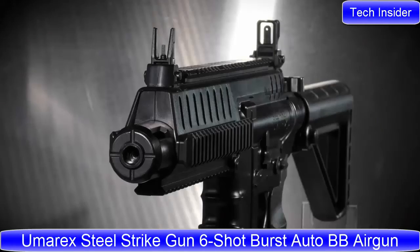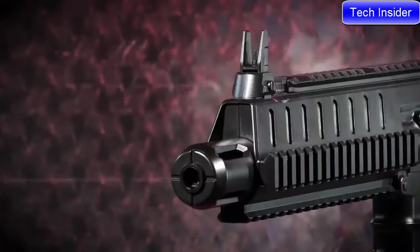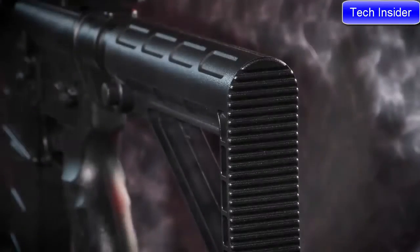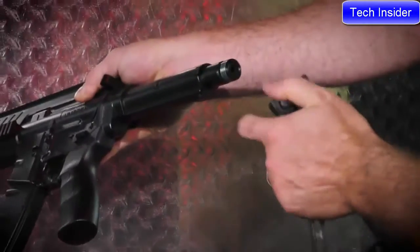The latest in automatic action: the Umarex Steel Strike. The Steel Strike takes its design cues from an M4 based rifle and boasts many of the same features, including a multi-position adjustable stock. The stock slips off easily for loading two CO2 cartridges in the buffer tube.